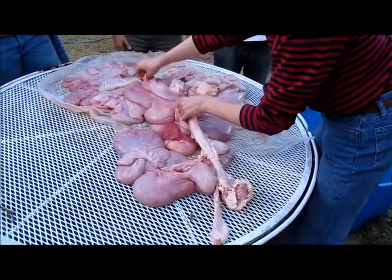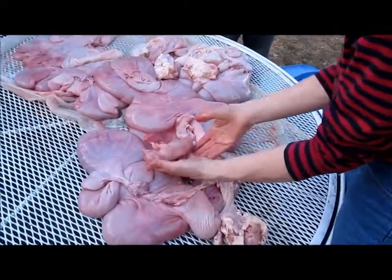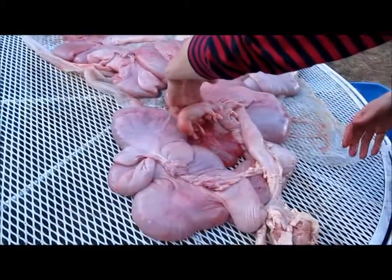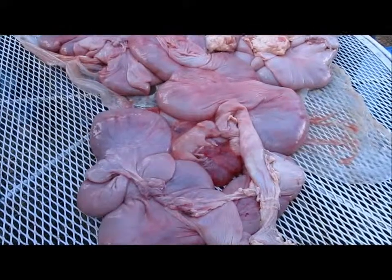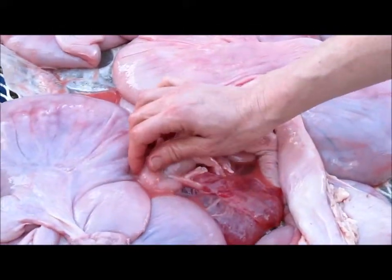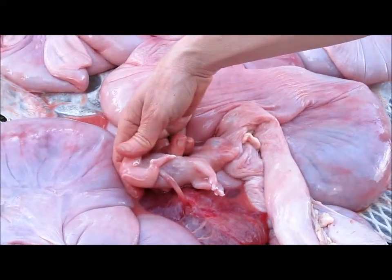There's a piglet! Oh my god, this is so cute. It's just such a total downer though. They're all gonna look just the same. I think this one was actually a female — can you tell? Yeah, see it's a little female.